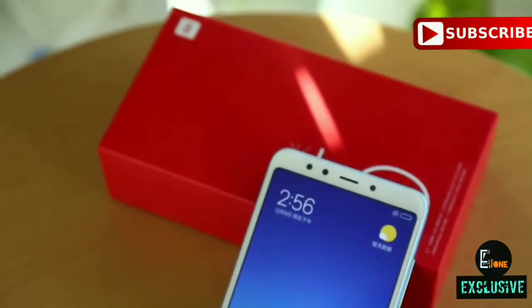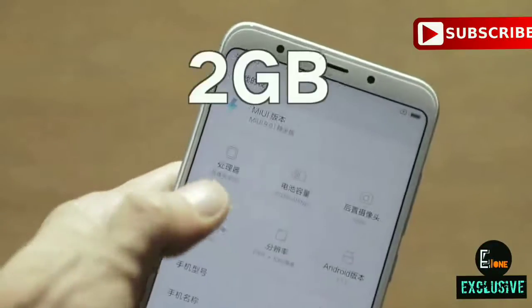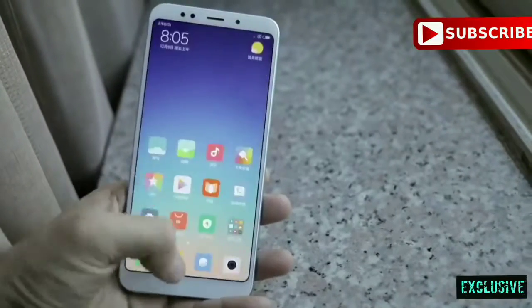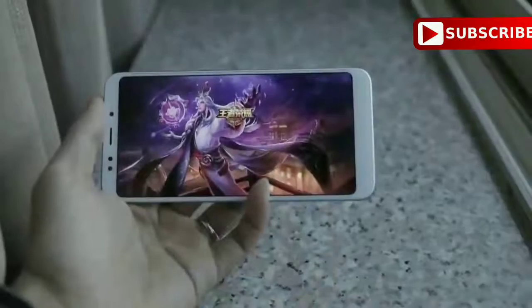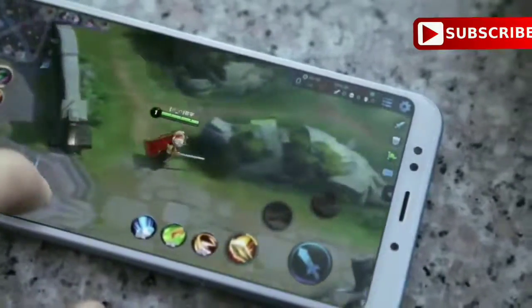With an aspect ratio of 18:9, the phone looks more elegant and beautiful. The display is clearly visible on a sunny day and the colors look sharper compared to the Redmi 5 display. Display is added to the pros section.